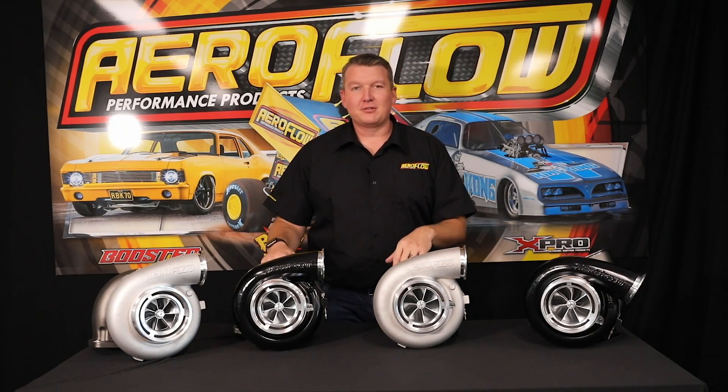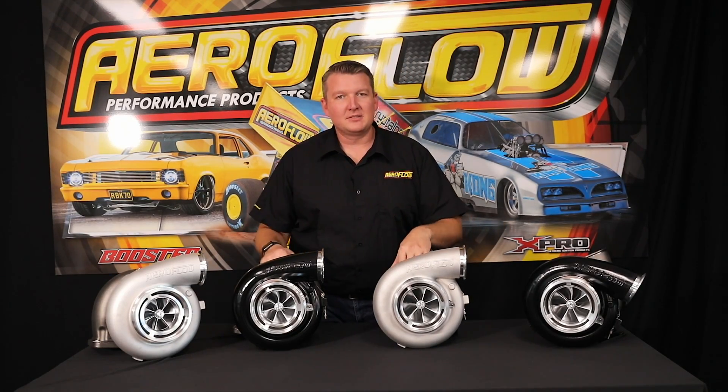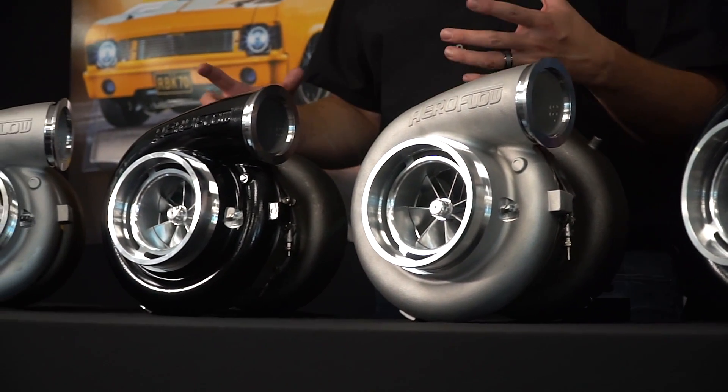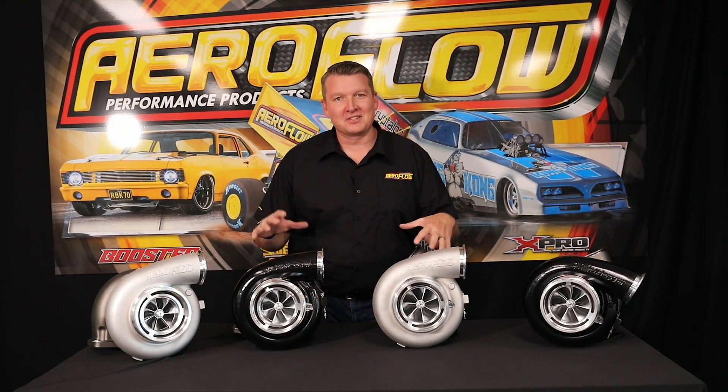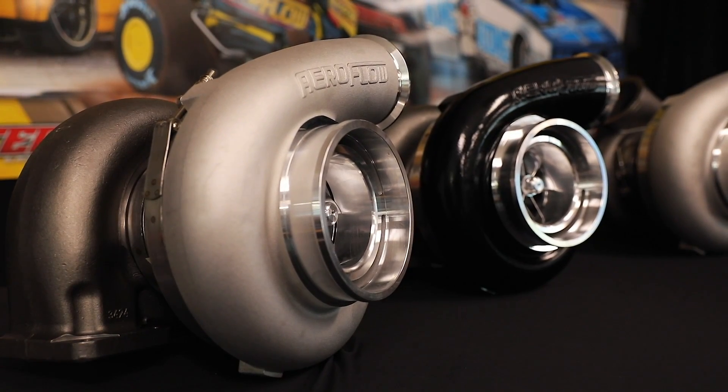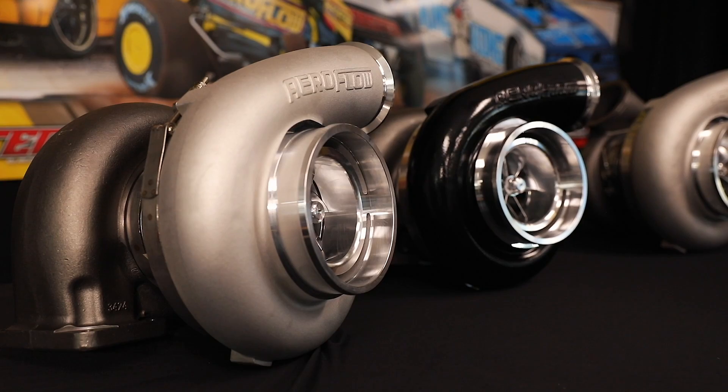If you come in and have a look at these mammoth turbos, these are really at the top end of the horsepower range and also designed for larger capacity engines or perhaps drag racing specific applications. This is not what you want for a snappy, responsive hill climb car or a circuit car. This is when you're all about making maximum horsepower, achieving the highest mile per hour and the lowest ETs you can out of the drag strip.